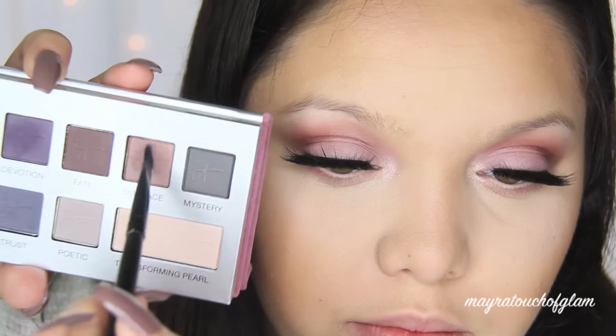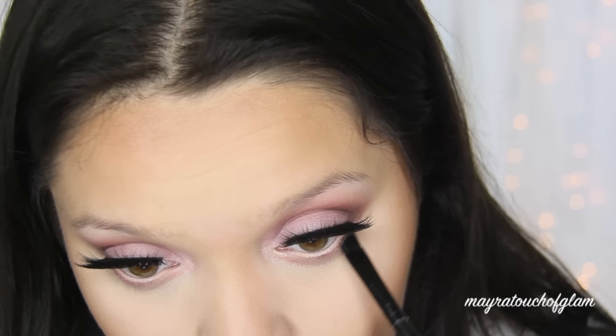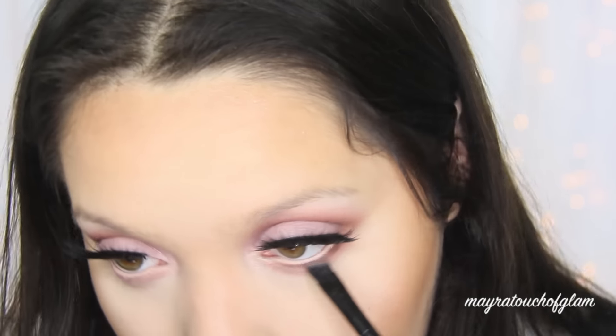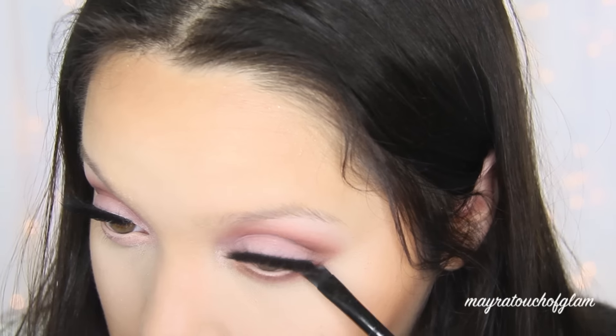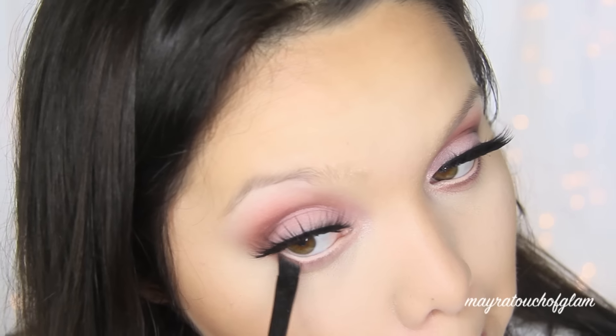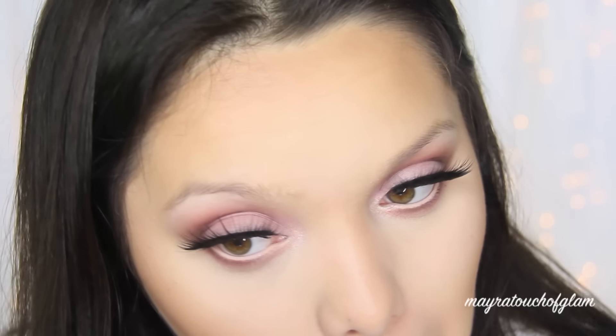With the Morphe MB11 angled brush I'm taking the color Embrace and applying it underneath the lower lash line, being very precise. You don't want to blend it out completely — this is just going to define the lash line.